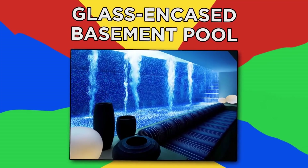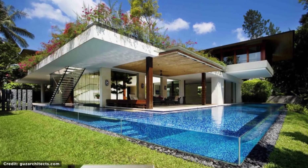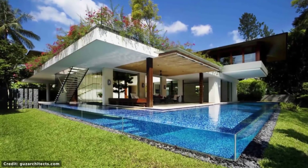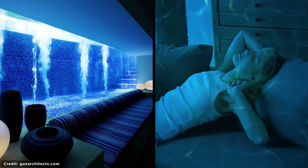Glass-encased Basement Pool. Check out this contemporary courtyard house in Singapore. This house is truly amazing, with a variety of greenery, open space, and plants throughout. Its defining feature is a beautiful pool that descends below into the basement so that you can feel like you're underwater while relaxing on the couch.